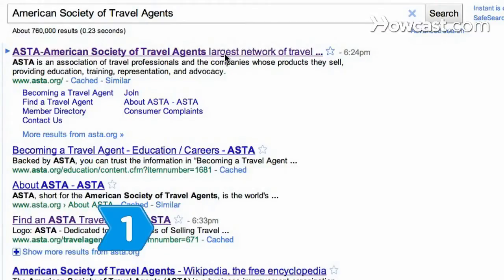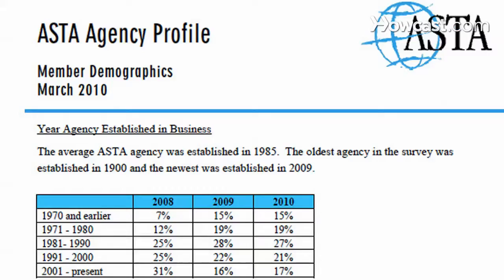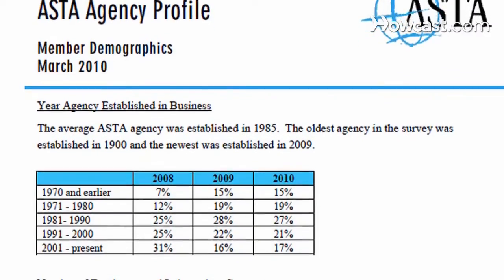Step 1. Go to the website of the American Society of Travel Agents, the world's largest travel professional association.